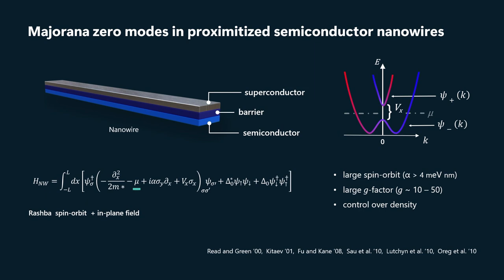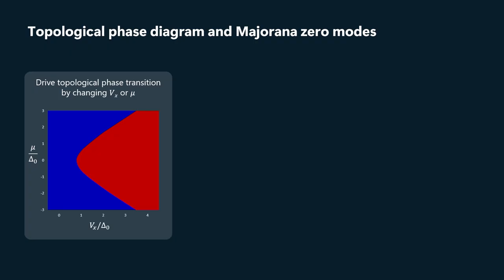And then in that circumstance, if we have good contact with the superconductor, the type of superconductivity that's induced is necessarily topological superconductivity. Here, blue denotes the trivial phase and red the topological phase, and I will consistently stick to that color scheme in the slides to follow.